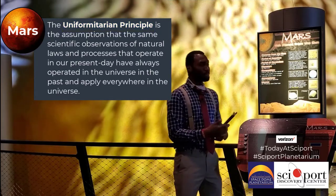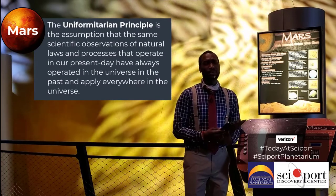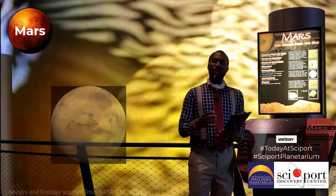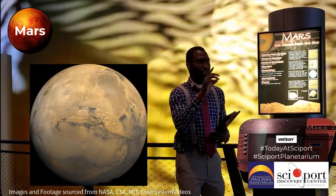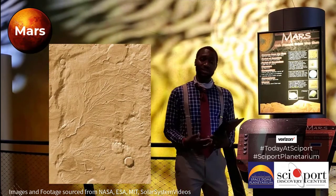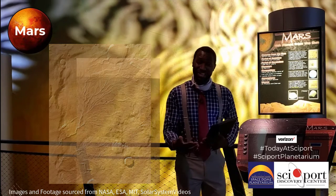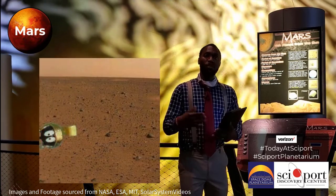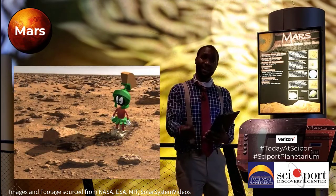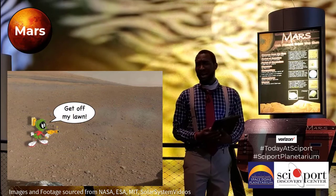One of the things that makes Mars so interesting is that for a long time, people literally thought that there was life on Mars. Some people observed Mars through a telescope and noticed dark markings, which were thought to be canal or irrigation systems established on Mars. Of course, that would require a civilization to exist on Mars. When we sent rovers and orbiters to Mars, we did not find any signs of life.